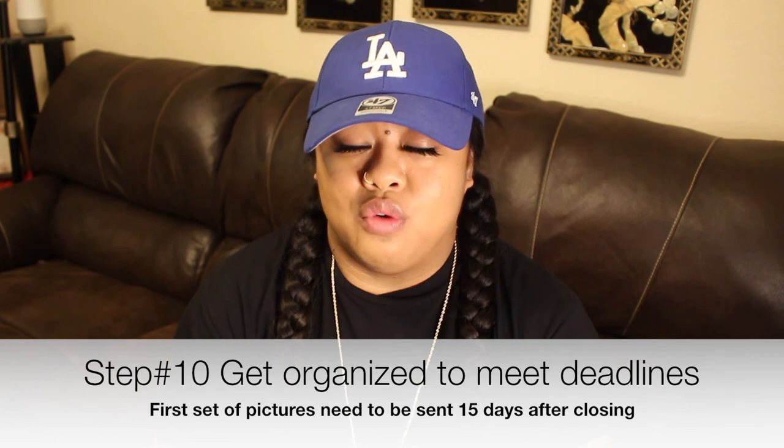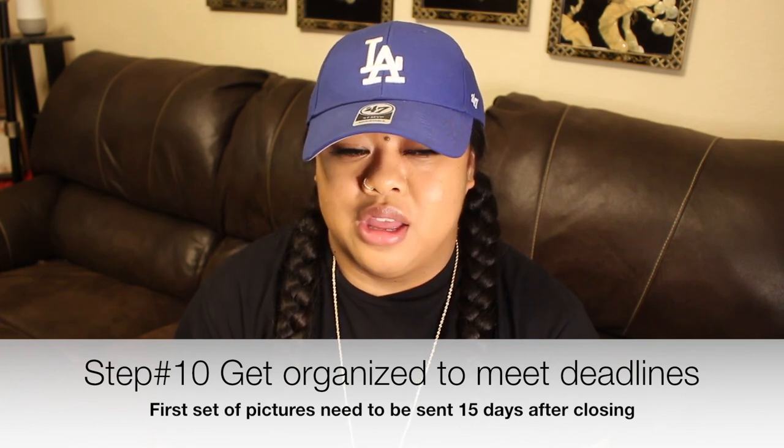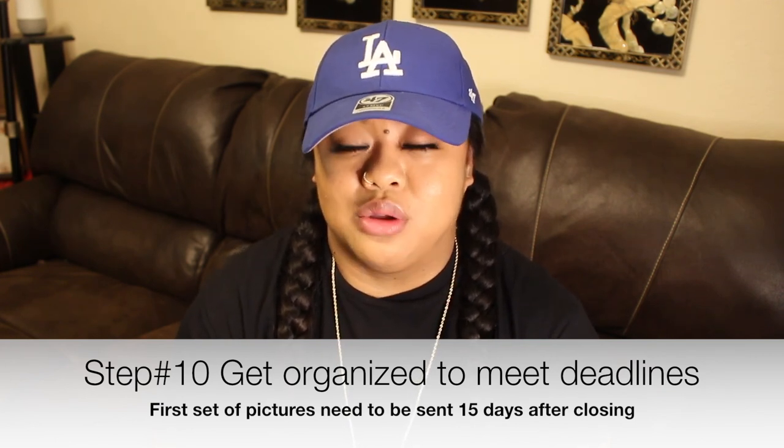That's my process — that was my journey. The next step I'm in right now is getting my property cleaned up for the first set of pictures I need to submit to the Land Bank, because you're required to send pictures every 30 days showing your progress. That will be the next video. If you have any comments, concerns, or questions, hit me up — peace!